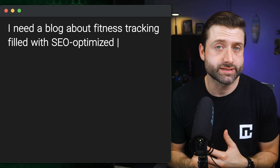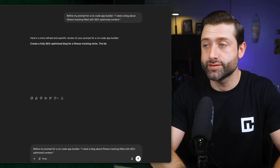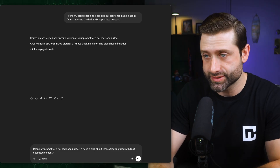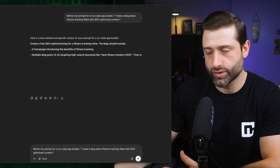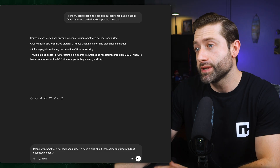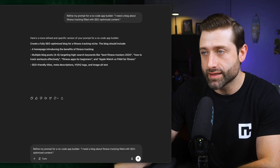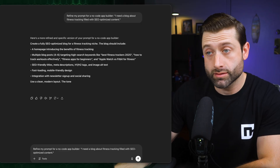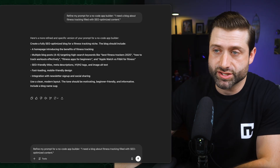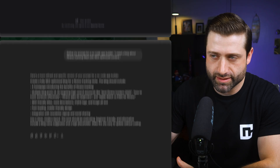Let's try to create one right now. The basic idea: I need a blog about fitness tracking filled with SEO-optimized content. After running it through ChatGPT, the refined prompt was: Create a fully SEO-optimized blog for a fitness tracking niche, including a home page introducing the benefits of fitness tracking, multiple blog posts targeting high-search keywords like 'best fitness trackers 2025,' 'how to track workouts effectively,' 'fitness apps for beginners,' and 'Apple Watch versus Fitbit for fitness.' SEO-friendly titles, meta descriptions, H1 and H2 tags, image alt text, fast loading, mobile-friendly design, integration with newsletter signup and social sharing, a clean modern layout, and a motivating beginner-friendly tone.